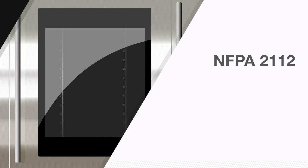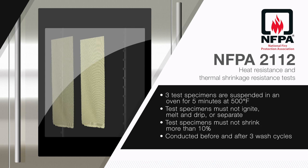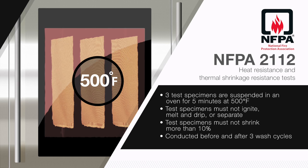Two additional tests required by NFPA 2112 are the heat resistance and thermal shrinkage resistance tests. These are combined and run on the same set of specimens and are often referred to as the oven test. Three test specimens are suspended in an oven for five minutes at 500 degrees. Test specimens must not ignite, melt and drip, or separate, and they must not shrink more than 10%. A fabric's resistance to shrinkage when exposed to heat is considered important in minimizing the effects of a flash fire. This testing is conducted before and after three wash cycles.